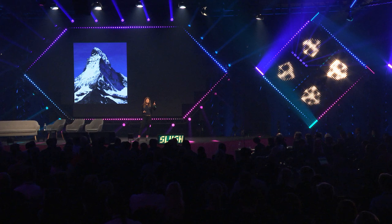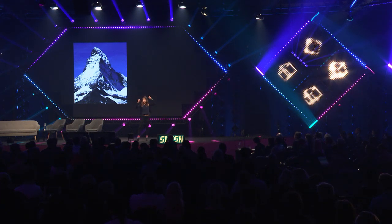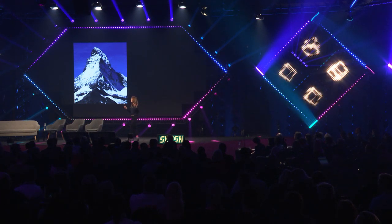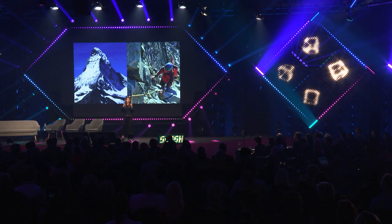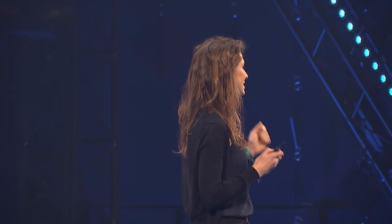Think of it this way: if you wanted to climb this mountain, the overall shape may determine the weather, but it's the structure in the rock that you have to hold on to in order to actually get up there. And for the baby corals, it's similar — they need the details in the structure for their survival.